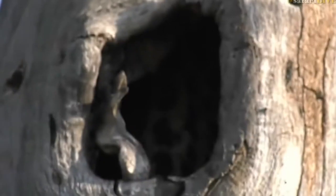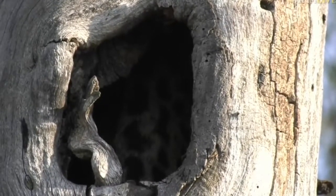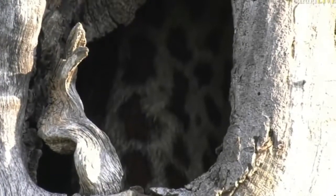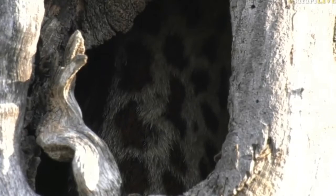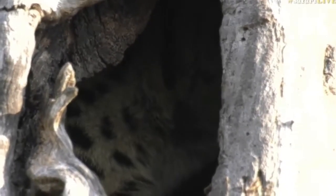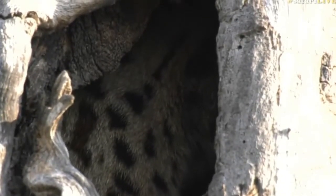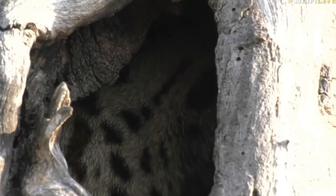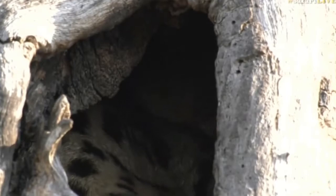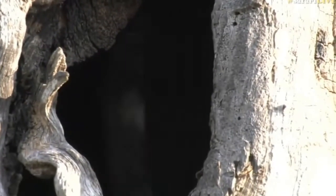Let's see if it's still sitting there — it is still there, hasn't moved yet. It's a bit dark in that hole now. Here you can see the spots very clearly on its coat. Let's see if it sticks its head out again. You can see it moving clearly in there — there we go, there's the eye!